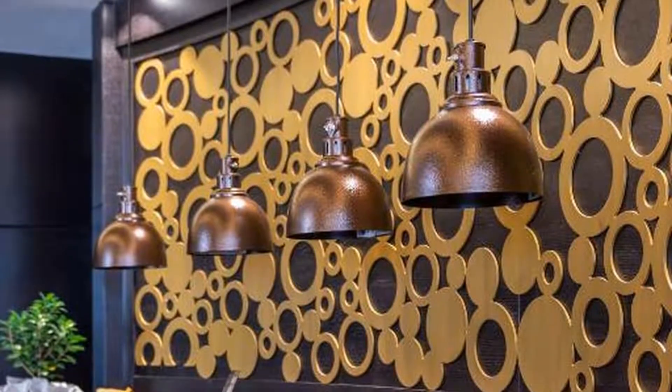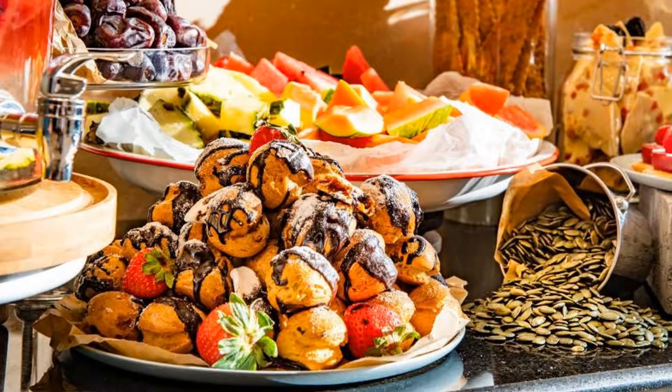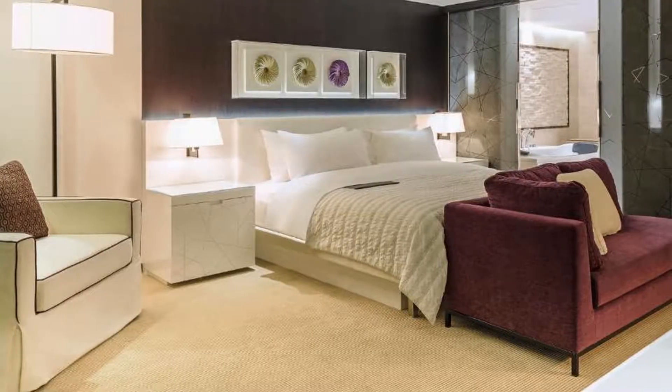The nearest airport is Milas-Bodrum, 62 kilometers from Oliva Casa Apart Hotel, and the property offers a paid airport shuttle service.